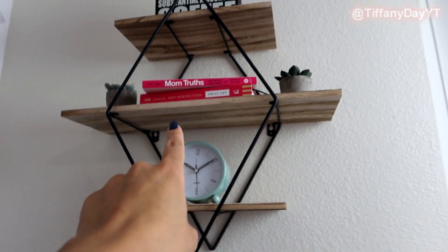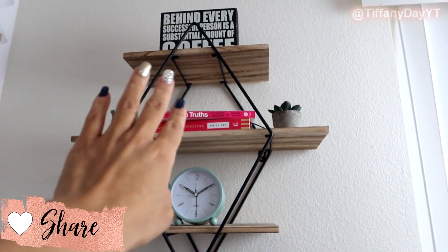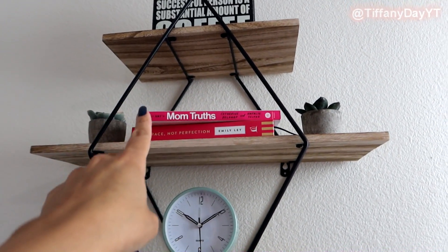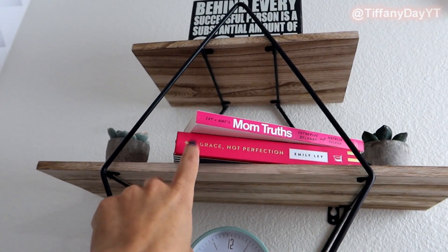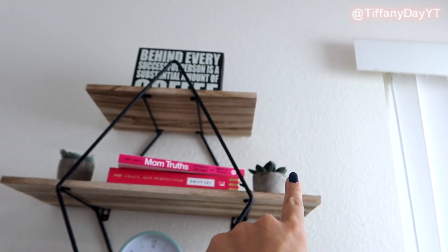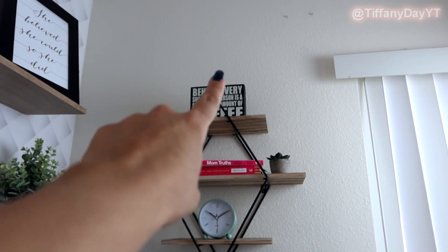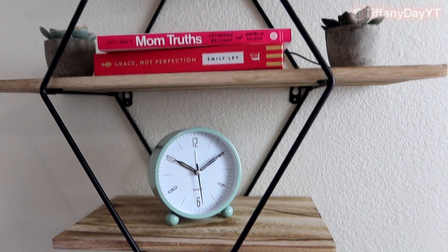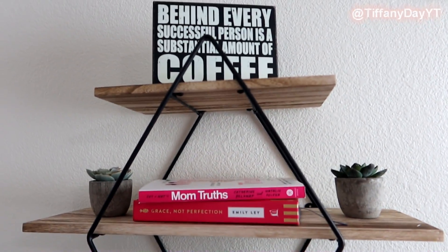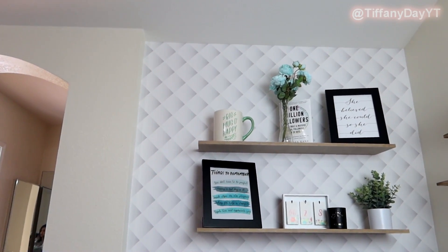I added some books up here — Kat and Nat mean the world to me; they got me through some really tough times as a first-time mom and they're hilarious, and honestly one of the reasons I started a YouTube channel. Grace Not Perfection is a really good book too — it's interactive with places where you can write in it, highly recommend it. My sign is still up there but I'll be switching it out soon and probably moving it to the desk to balance out that side.